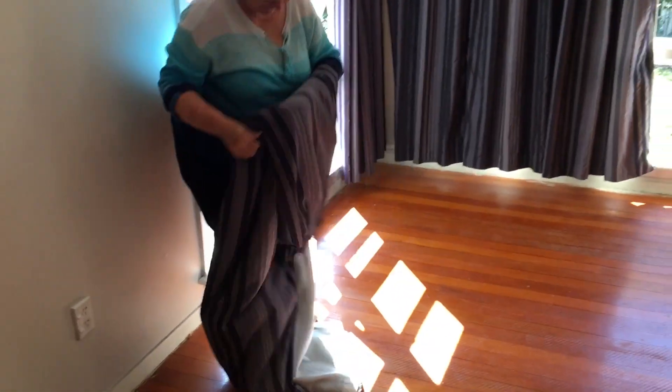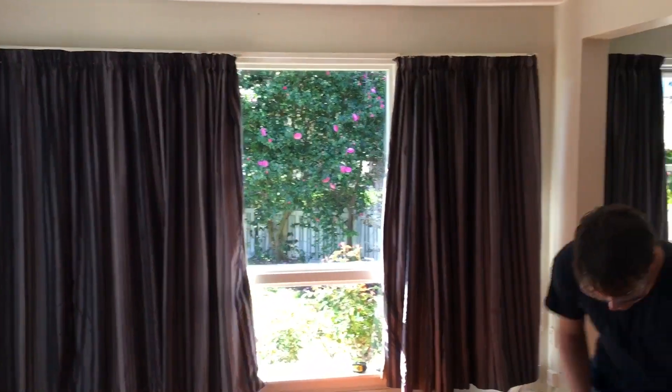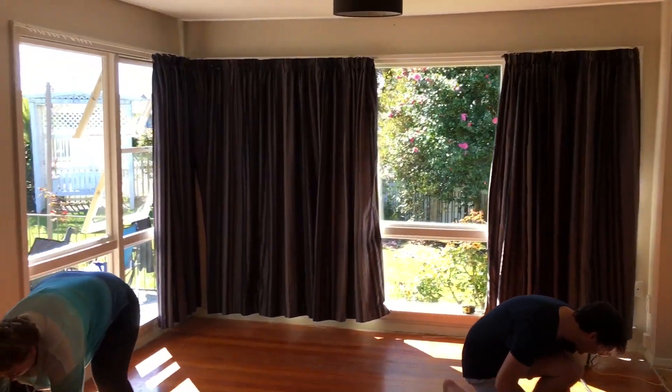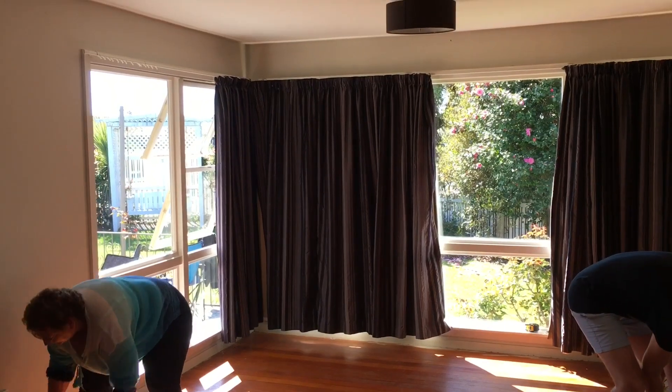So the first one is down and Colleen is now folding it, and then we'll have giant open spaces. I can't wait to see how big this place is gonna look without these heavy curtains that are too short for the yard.